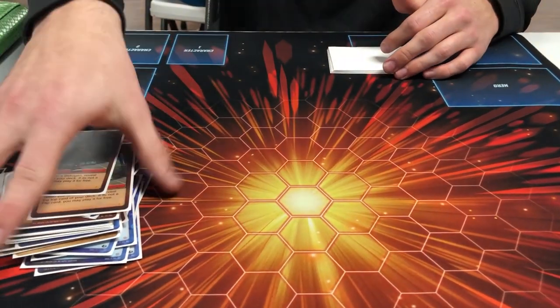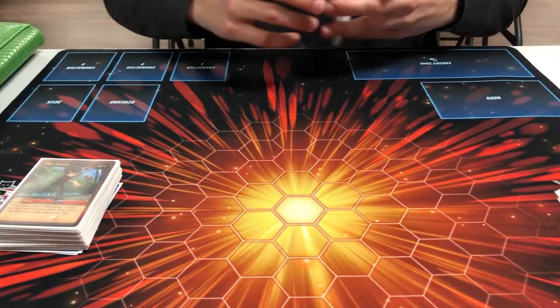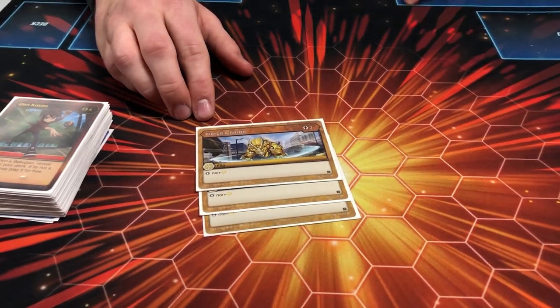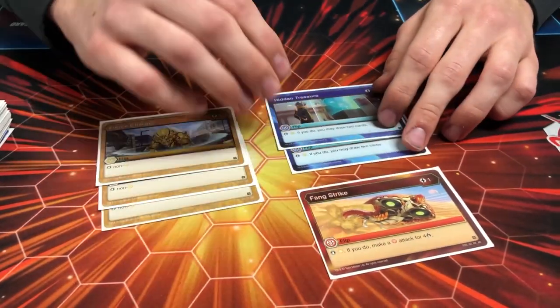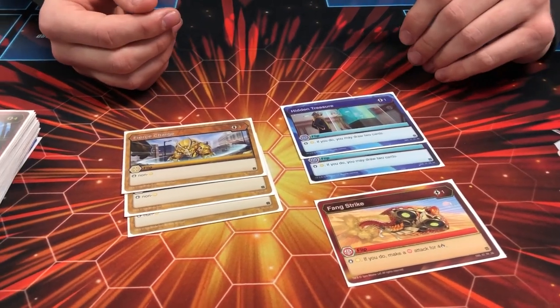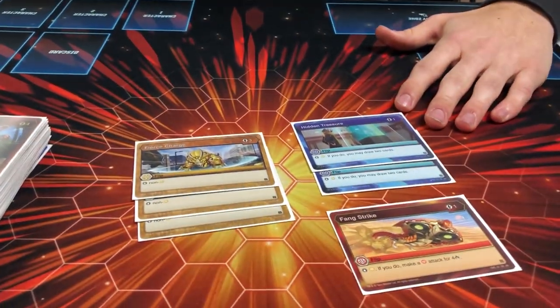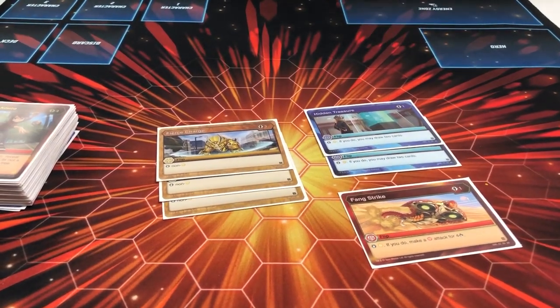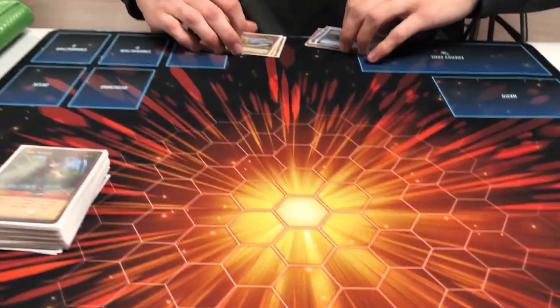Now for the flip cards — he ran three Fierce Charge, which stops non-Arliss Bakugan for three energies, two Hidden Treasure, which stops an Arliss Bakugan for one energy and lets you draw two cards, and one Fang Strike, which does the same thing but deals four damage to your opponent from a Pyrus instead of drawing. Basically six flips total — all focused on stopping Arliss — which is smart deck building.